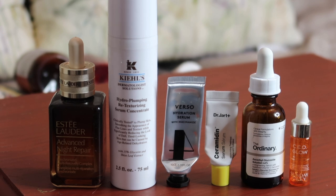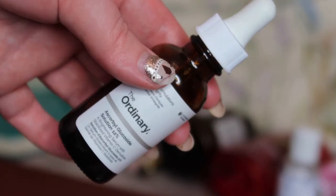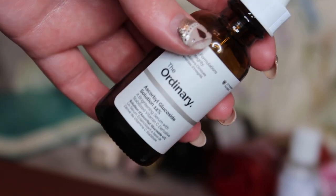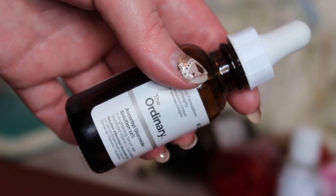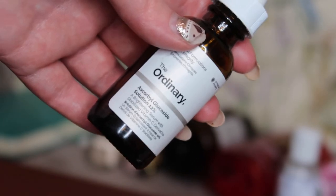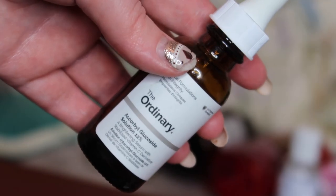Next to that, we've got The Ordinary's Brightening Vitamin C — the ascorbyl glucoside solution 12%. I liked it; it had a bit of a funny smell, but really for the price point you could get by it. I wanted the Space NK gift with purchase and I've been keen to try the Drunk Elephant C-Firma for a really long time, so that's what I went for in my last round of replacements. But I definitely would go back and try this — I thought for the price, this was great.